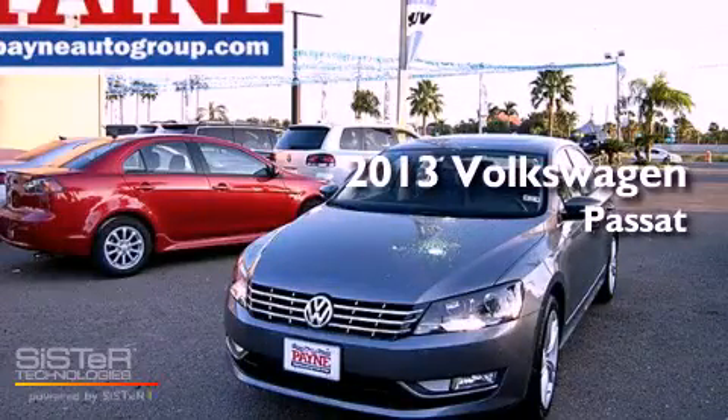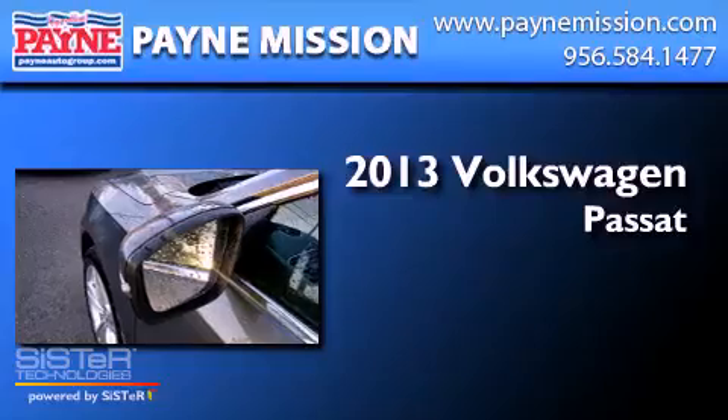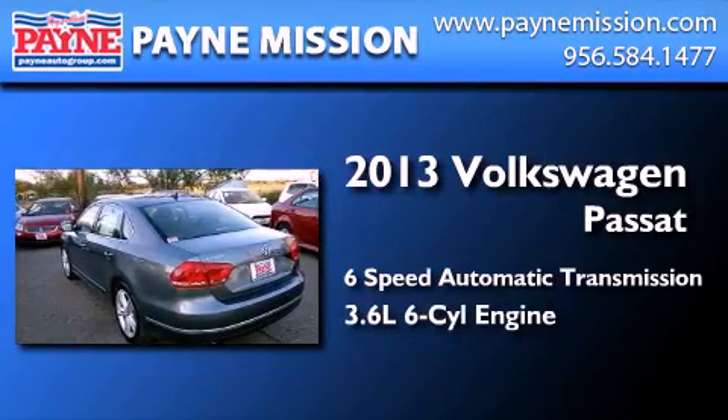This is a brand new 2013 Volkswagen Passat. This car has a 6-speed automatic transmission and a 3.6-liter V6.